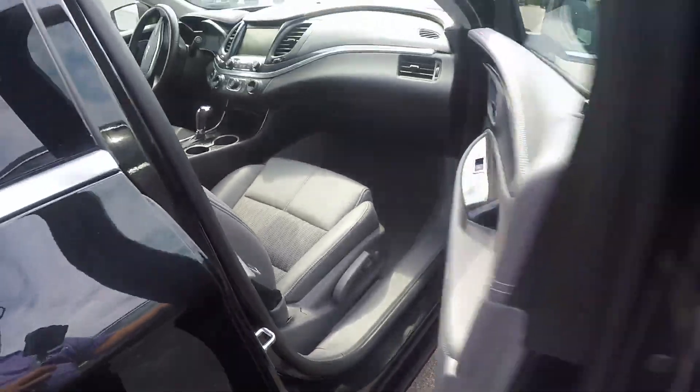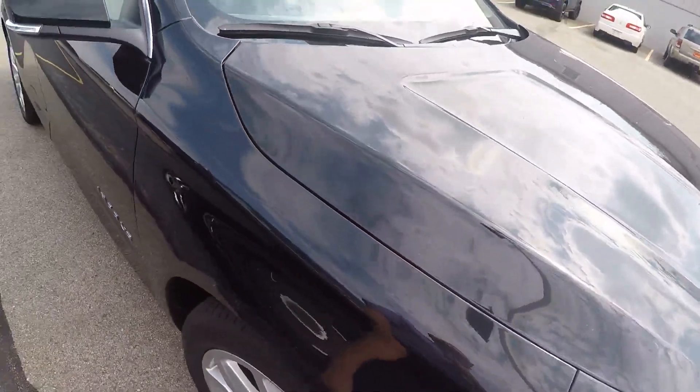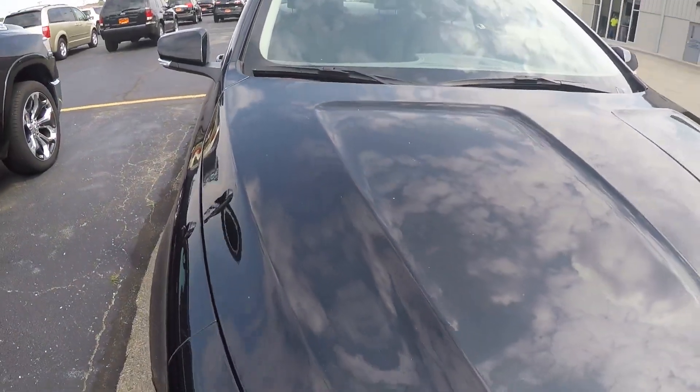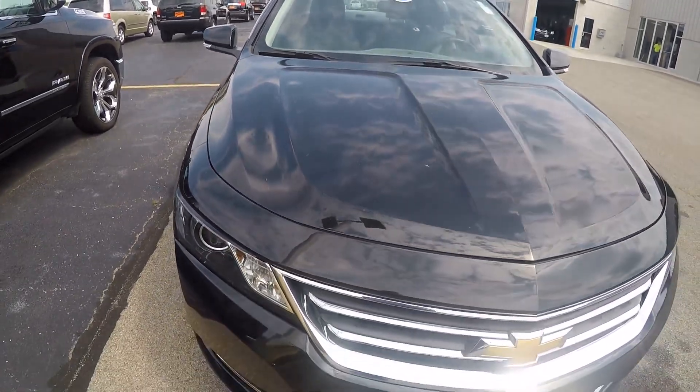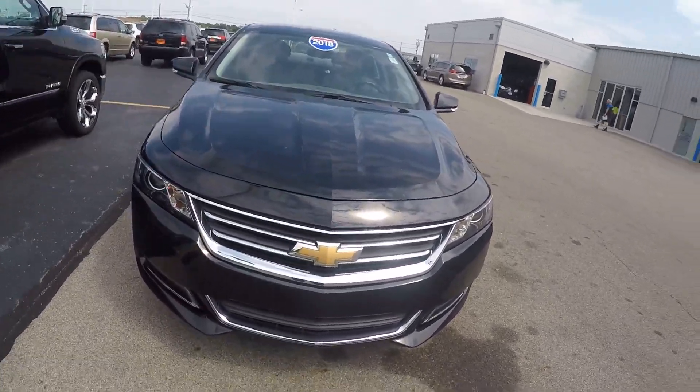You've got some power — probably power lumbar on that passenger seat as well. Again, 2018 Chevy Impala LT, 34,000 miles here at Sherry Chrysler Dodge Jeep Ram and RVs in Piqua, Ohio. Come see me, Nick Ruiz.